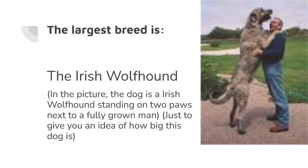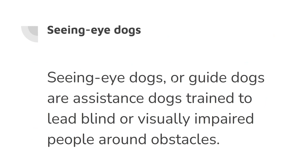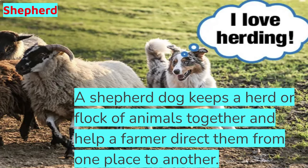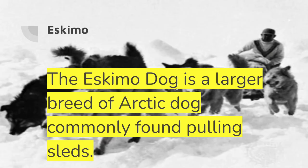Number seven: write or describe the value to man of the following dogs. Seeing eye dogs assist blind and visually impaired people around obstacles. St. Bernards are avalanche rescue dogs. Shepherd dogs herd livestock. Collies are considered the most intelligent breed of dog and are also a shepherd dog. Eskimo dogs are a larger breed of arctic dog — they pull sleds.